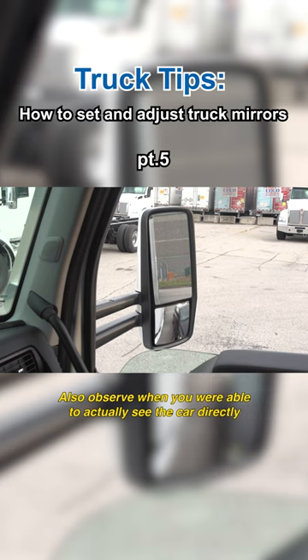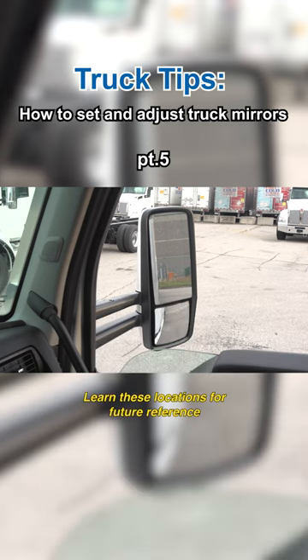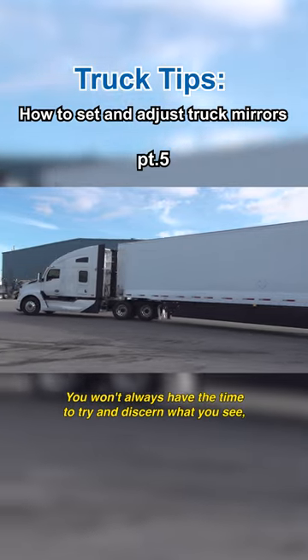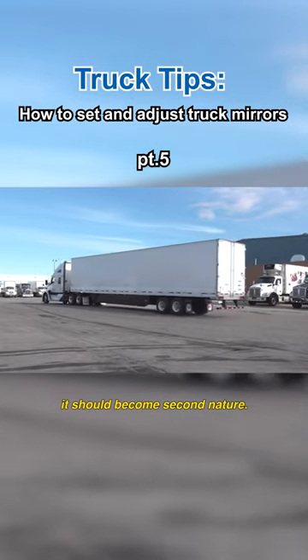Also observe when you are able to actually see the car directly through the windows. Learn these locations for future reference so that you'll be able to instantly recognize what you see in the mirrors. You won't always have the time to try and discern what you see — it should become second nature.